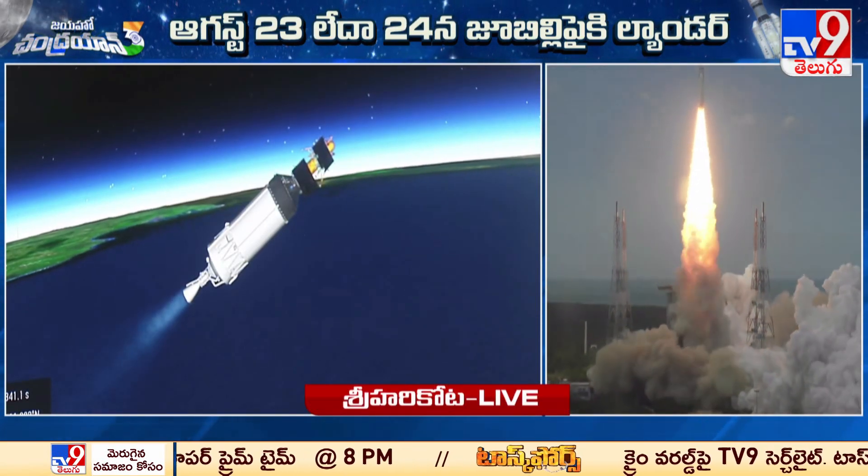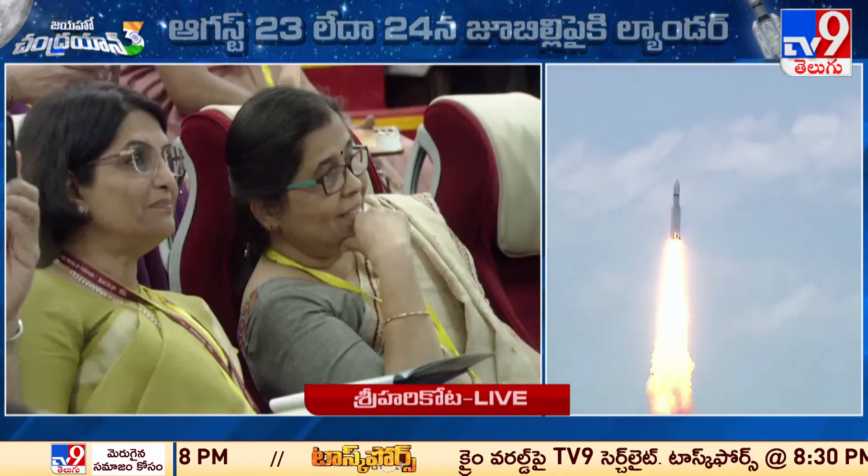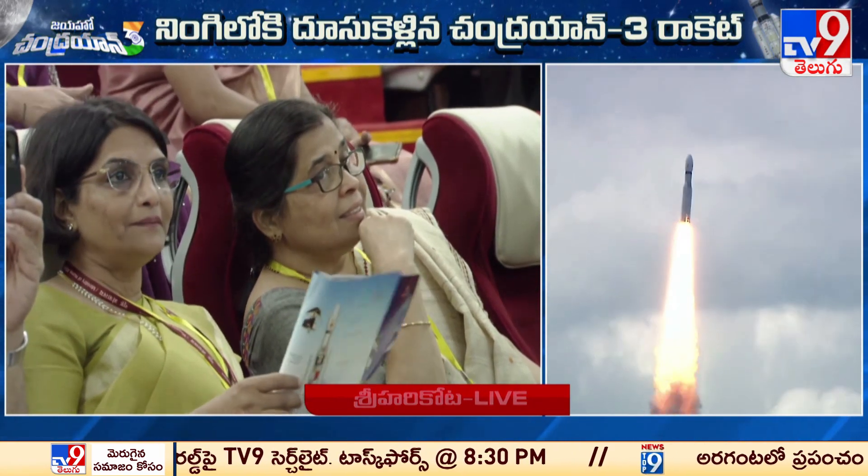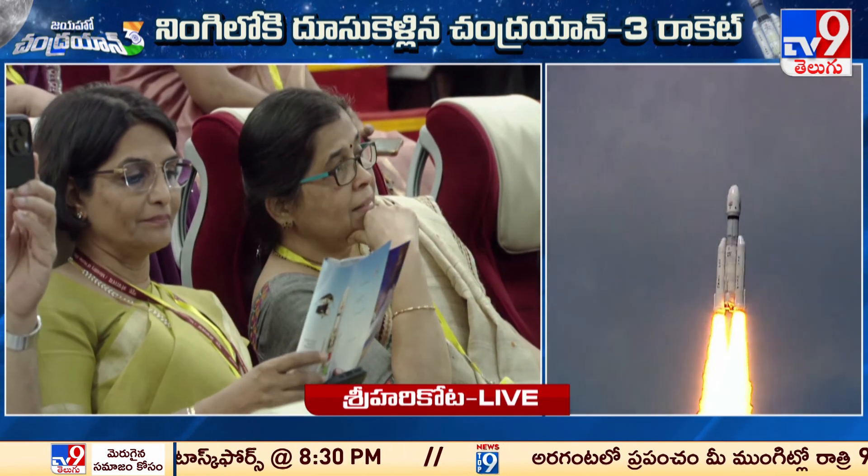Trithi A. Charan C-25. Vartaman mein pranodhutpan kar raha hai. Purnata Samanya — Sabhi Tantra Purnata Samanya hai. (Third stage C-25 is currently generating propulsion. All systems are completely normal.)